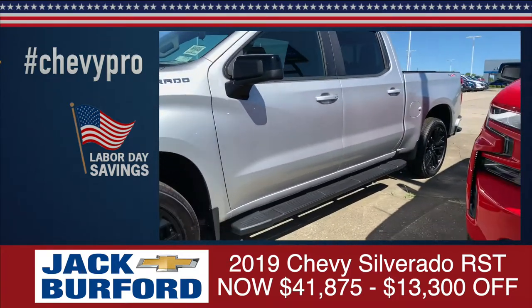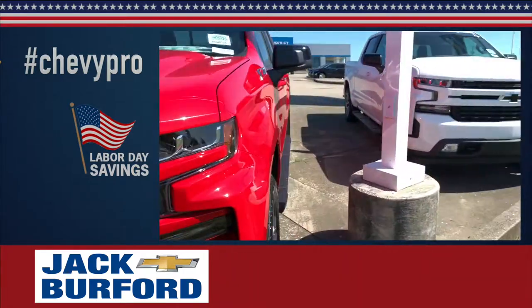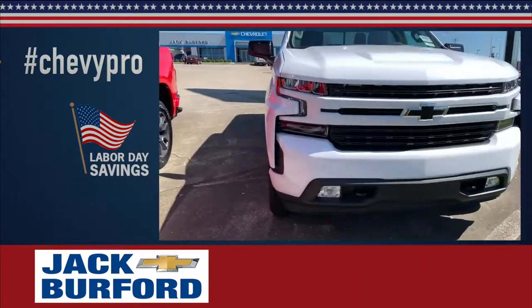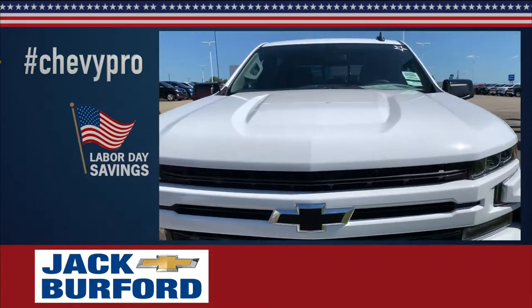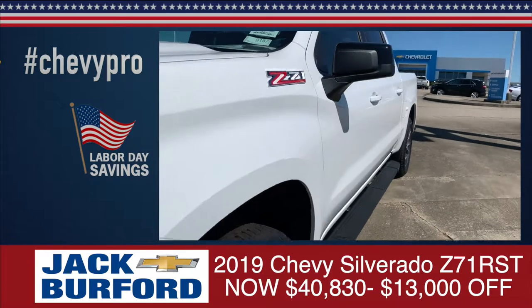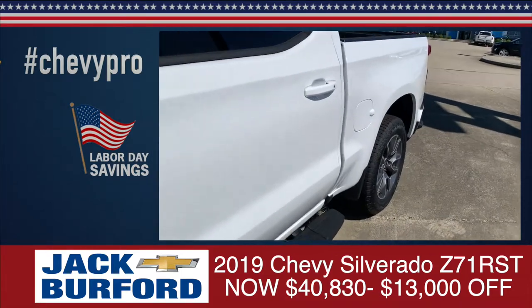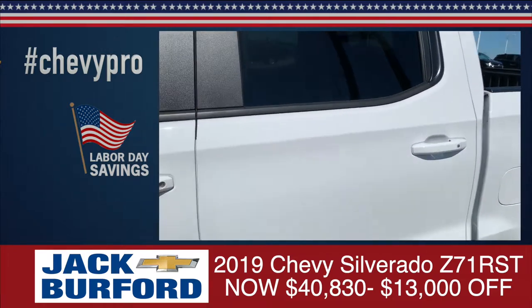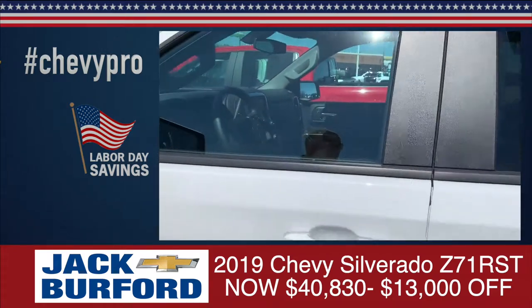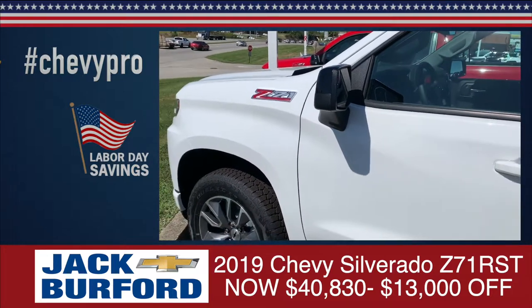Now, we've got red down here, we've got blue, we've got silver. On the end here, it's got a beautiful white Z71 2019 Silverado. This truck right here has a lot — it had the black running boards on it already, you've got a center console on the inside. This truck has $13,000 off MSRP as well, making it $40,830.